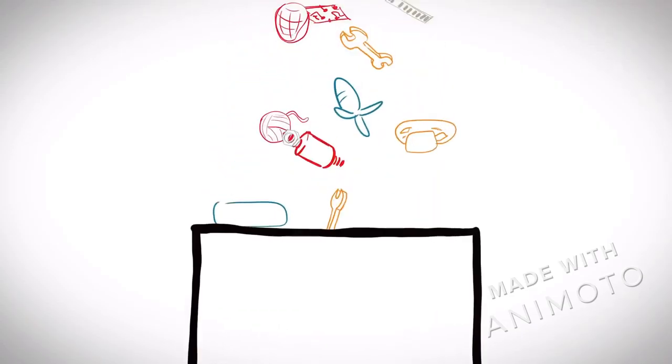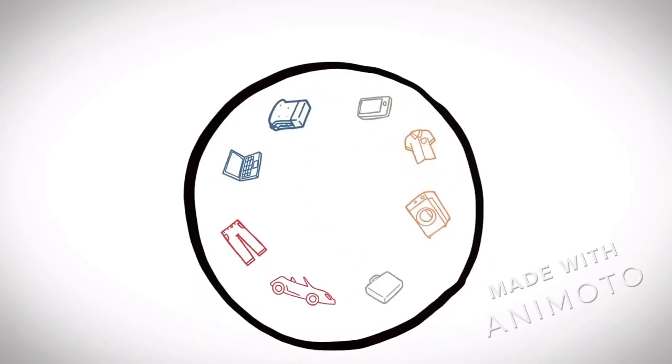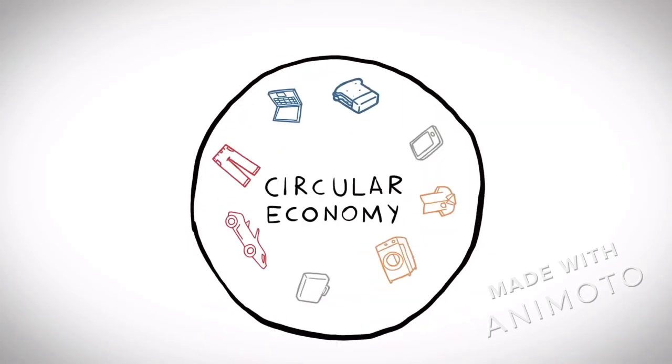The circular economy is a framework for building an economy that's regenerated by design. Nothing's lost, everything is transformed.